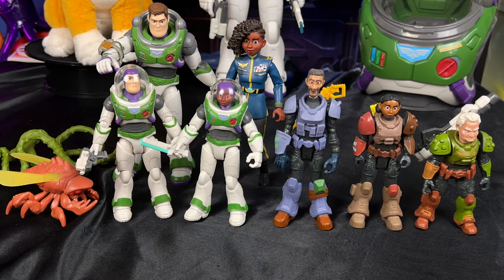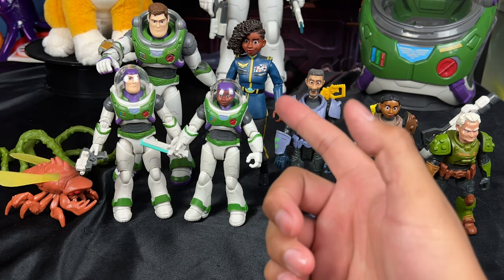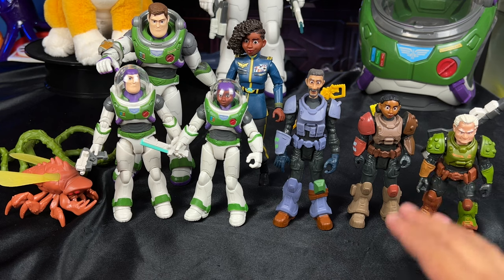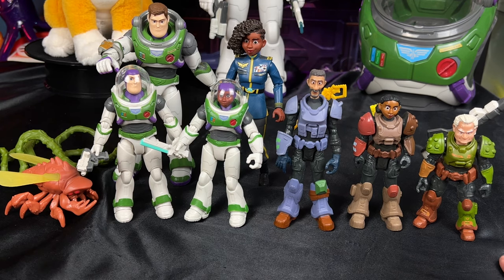For fun, here we have the 5-inch line with the Alpha class figures behind. I now have two Alicia Hawthorne figures — one in the Alpha class and one in the 5-inch scale. We also have our fun recruits: Darby, Izzy Hawthorne (the granddaughter of Alicia Hawthorne), and Moe Morrison. It's really neat to see the characters side by side in the 5-inch scale alongside the Alpha class 7-inch scale.